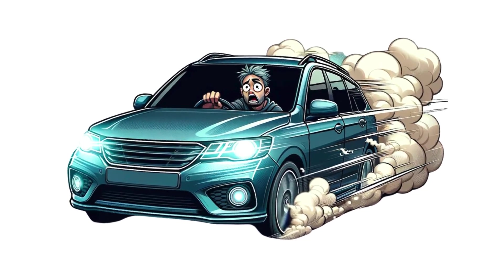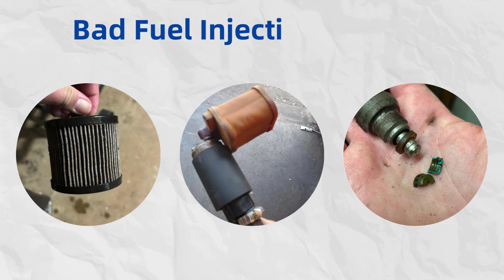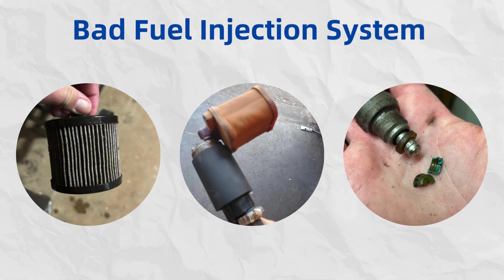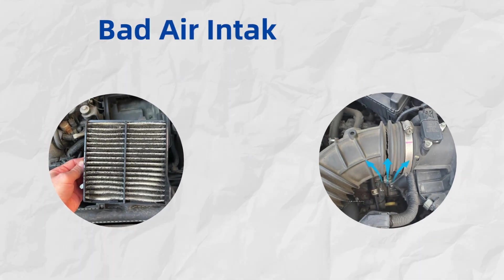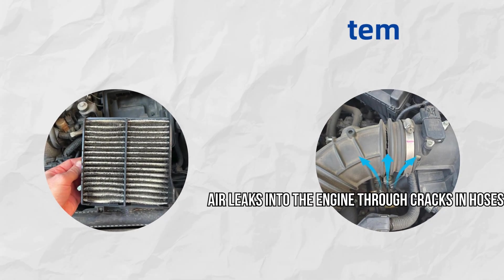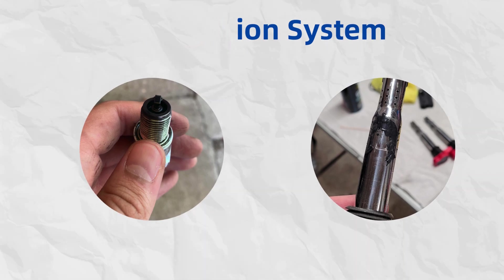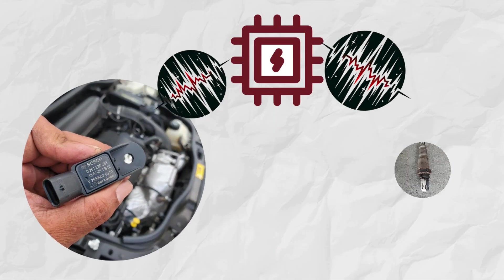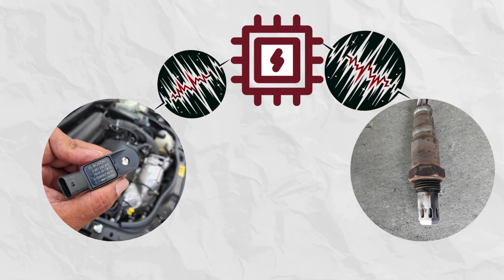When your car loses power during acceleration, a few key areas could be at fault. First up, fuel system issues like a clogged fuel filter, failing pump, or dirty injectors can restrict the vital flow of fuel your engine craves. Then there is the air your engine needs to mix with that fuel — a blocked air filter or leaks in the intake can choke off that supply. Ignition woes, including faulty spark plugs or defective coils, disrupt the spark that ignites this mix, while problematic sensors like the MAF or O2 can feed bad data to your engine's brain, needing a reset to clear up confusion.